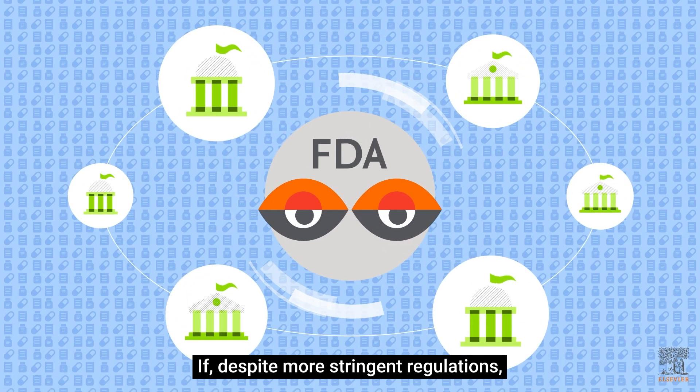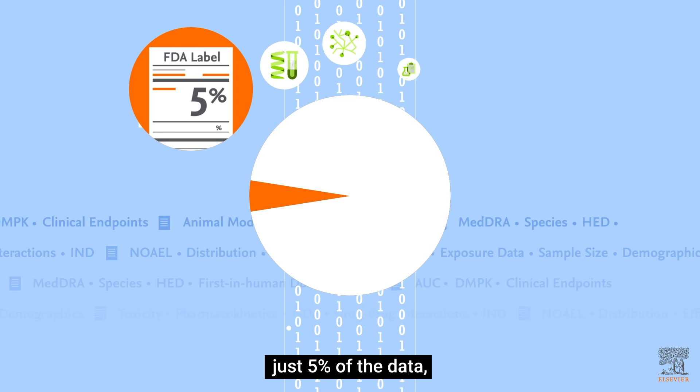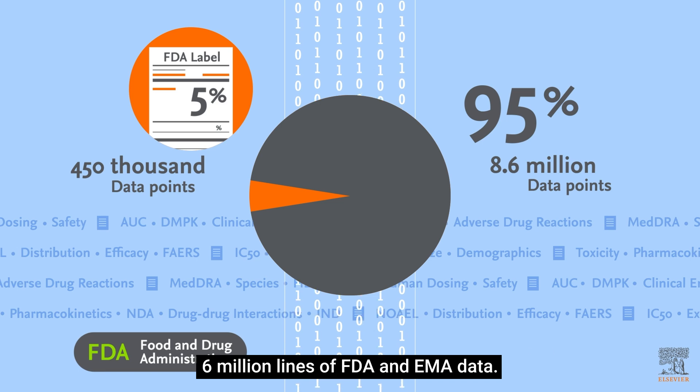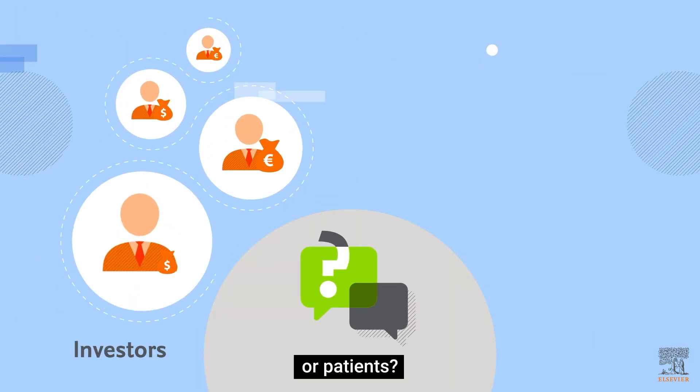Despite more stringent regulations, if you rely only on FDA labels — just 5% of the data — you're missing 95%, more than 8.6 million lines of FDA and EMA data. How can you explain this to investors or patients?